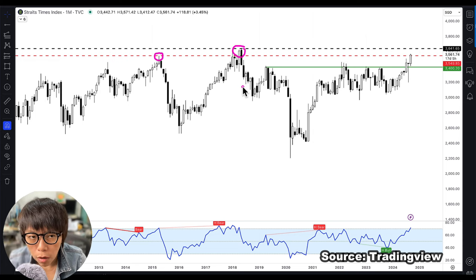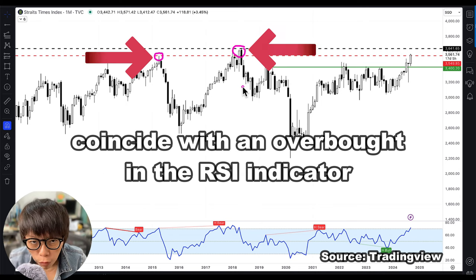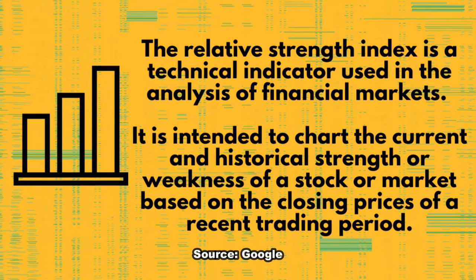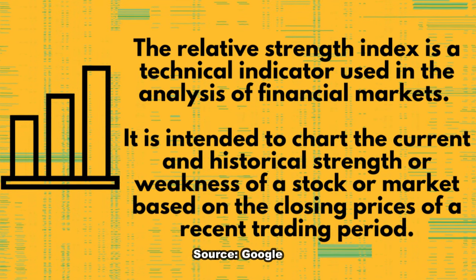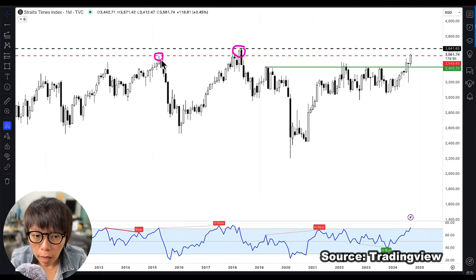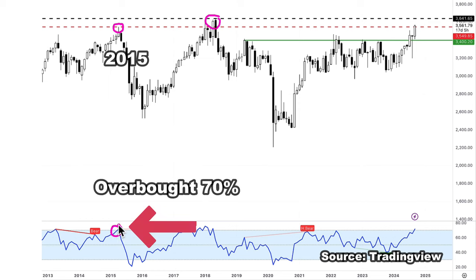I want to point out that each of the high points we saw in STI coincided with an overbought reading on the RSI indicator. RSI can go into overbought territory and price may not immediately come down, but it gives an indication of whether price near resistance is overbought or oversold. In 2015, when STI was near 3,550, the RSI went into overbought at about 70%.